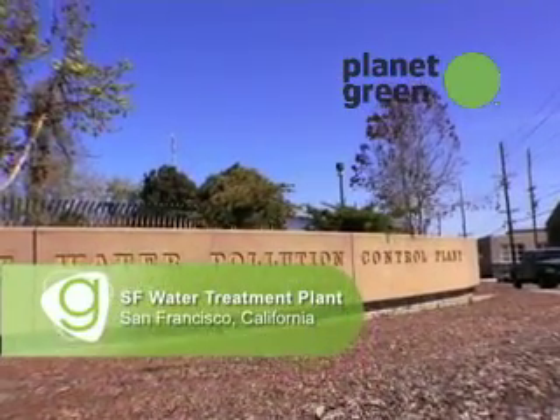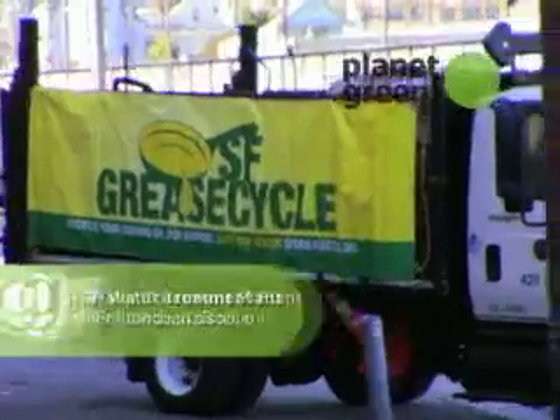I'm at the San Francisco Water Treatment Plant. After a little bit of research, I found out that their program actually collects fat and grease from restaurants. So I'm here to see what they do.